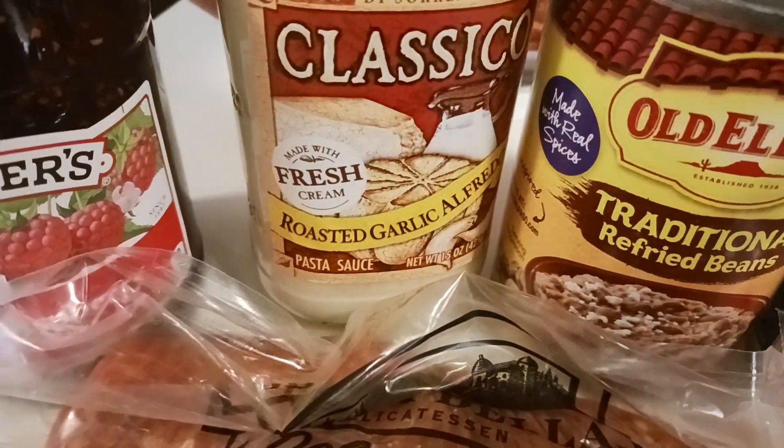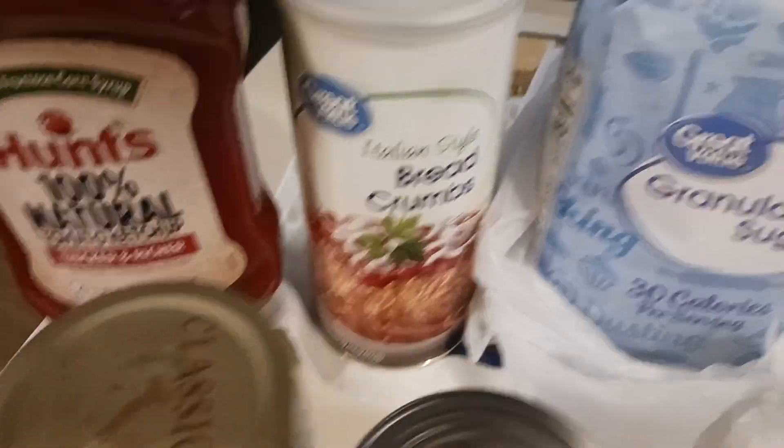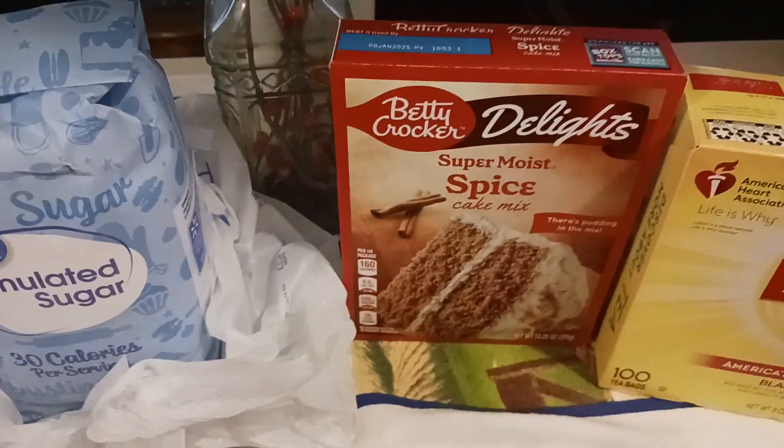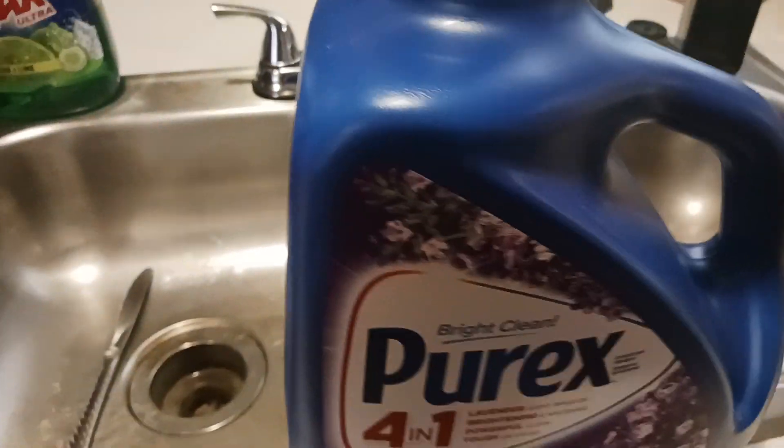Traditional refried beans, roast garlic alfredo, and then some red raspberry jelly, Hunt's ketchup, breadcrumbs, sugar. I got a spice cake and Lipton tea.